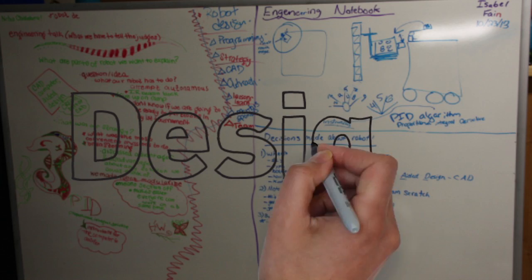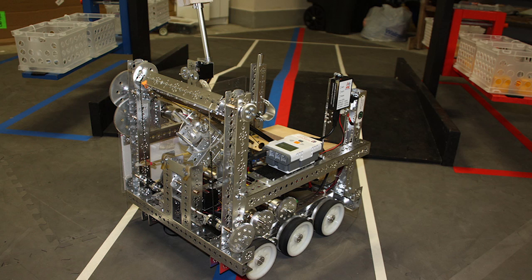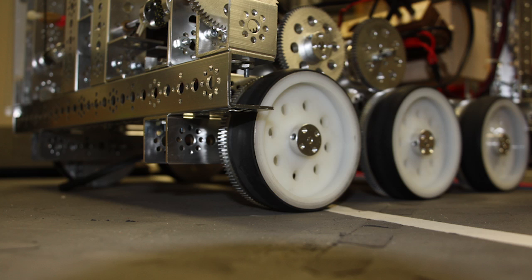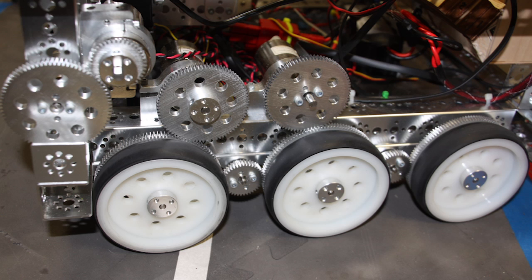Taking our strategy into account, we designed our robot with these key properties: a sturdy chassis, large contact area with the ground, a low center of gravity, and balance between speed and maneuverability.